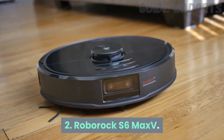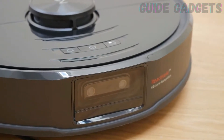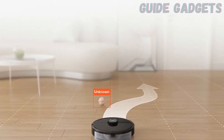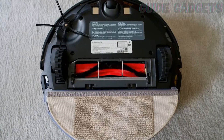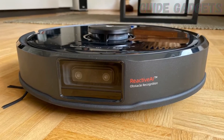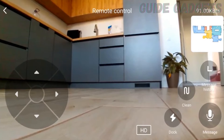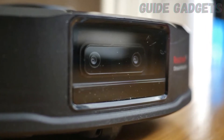Number 2: Roborock S6 Max-V. For a robot vacuum that's slightly cheaper, I also like the Roborock S6 Max-V. It's designed specifically for pet owners, with reactive AI that uses two stereoscopic cameras in the front of the vacuum to identify and avoid the most feared robot vacuum obstacles, like pedestals, power strips, and dog poop. I didn't bring poop into my house to test this, but the vac identified every other obstacle in my house accurately, even avoiding small piles of Legos.